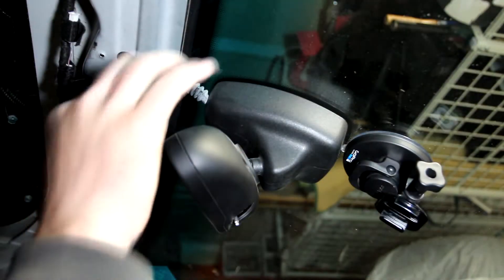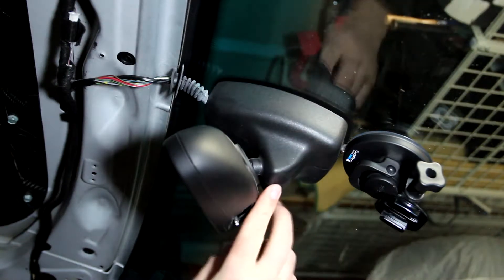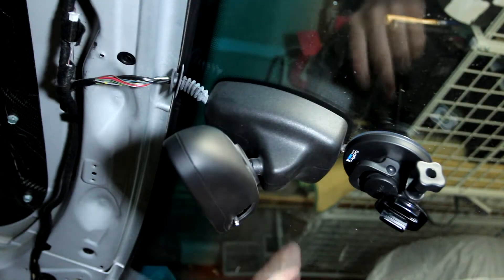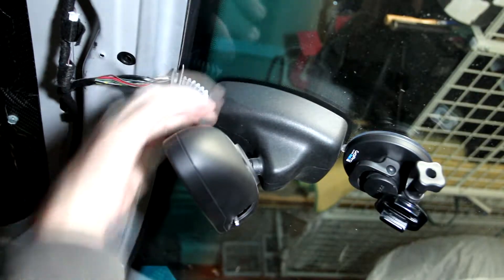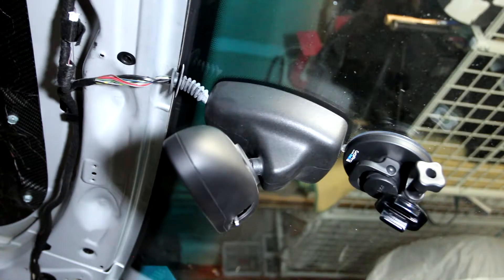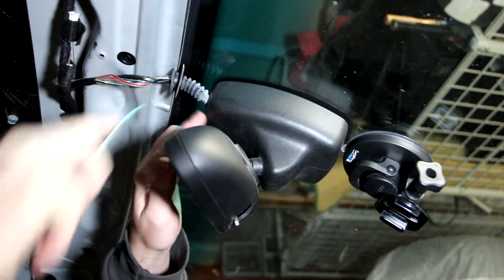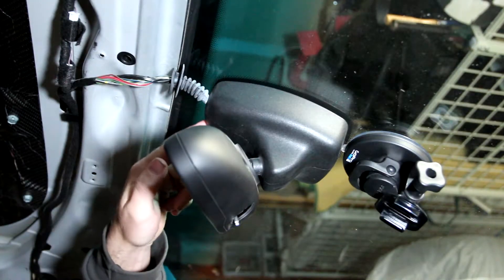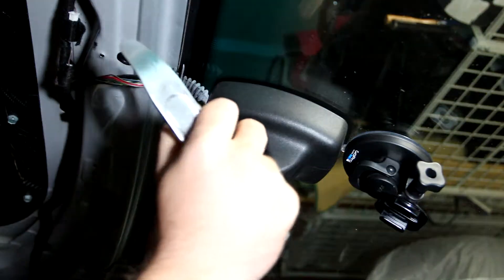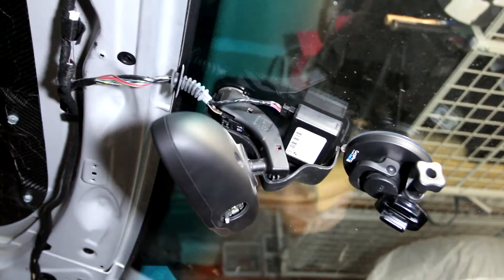That seat bolt was easy — already a third of the way done. Now for the third brake light housing: it looks like there's a seam in the middle so it comes off in two parts, and there's an indent up where the wire goes in. I think I just need to pull the two parts apart — the overlapping part should come off first. And there it goes, popped right off.